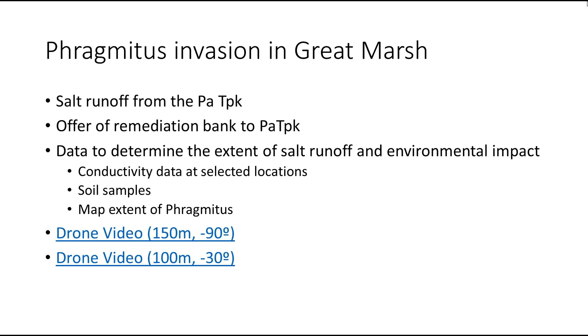The runoff actually takes the salt into the soil and modifies the soil so that phragmites is all that grows. So it clearly is invasive. Basically we're going to develop baseline data.